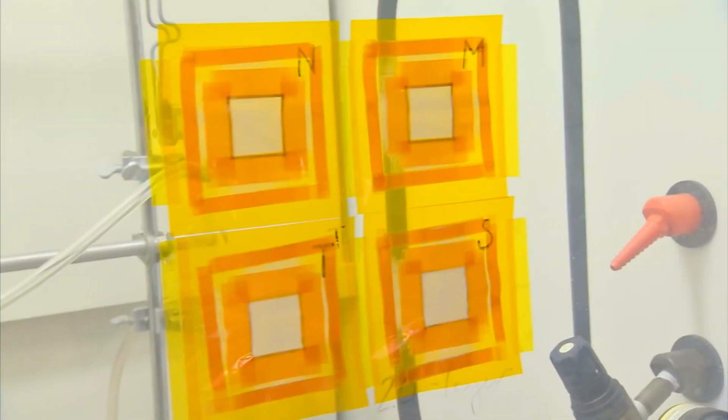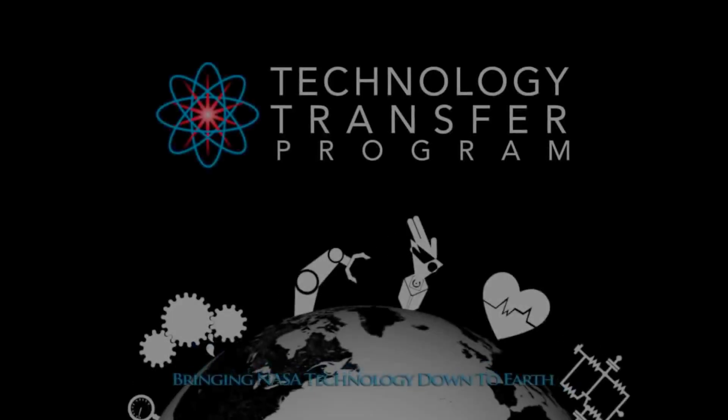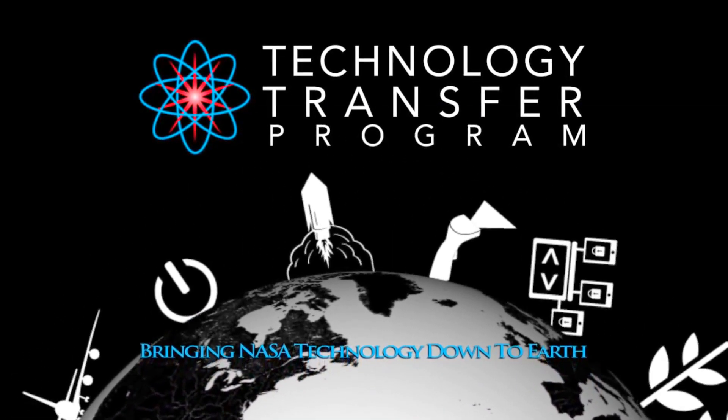We think that this is a technology that, although it was developed for aerospace applications, might have huge societal impact. This NASA technology and many others are ready to be transferred to your business. Find out more by visiting technology.nasa.gov.